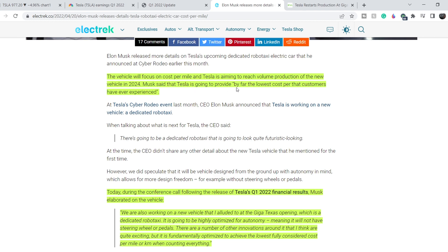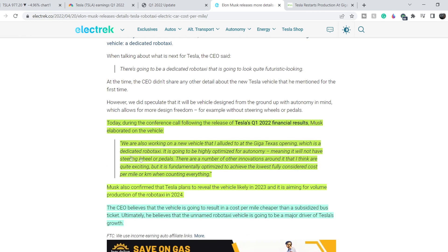Musk said Tesla is going to provide by far the lowest cost per mile that customers have ever experienced. During the conference call following Q1 2022 results, Musk elaborated: 'We are working on a new vehicle — a dedicated robot taxi. It is going to be highly optimized for autonomy, meaning it will not have a steering wheel or pedals.' He confirmed Tesla plans to reveal the vehicle likely in 2023, aiming for volume production in 2024. In just two years they will start producing these vehicles, and in my opinion it will be a real bombshell for the market, as it could disrupt the entire urban transportation industry.